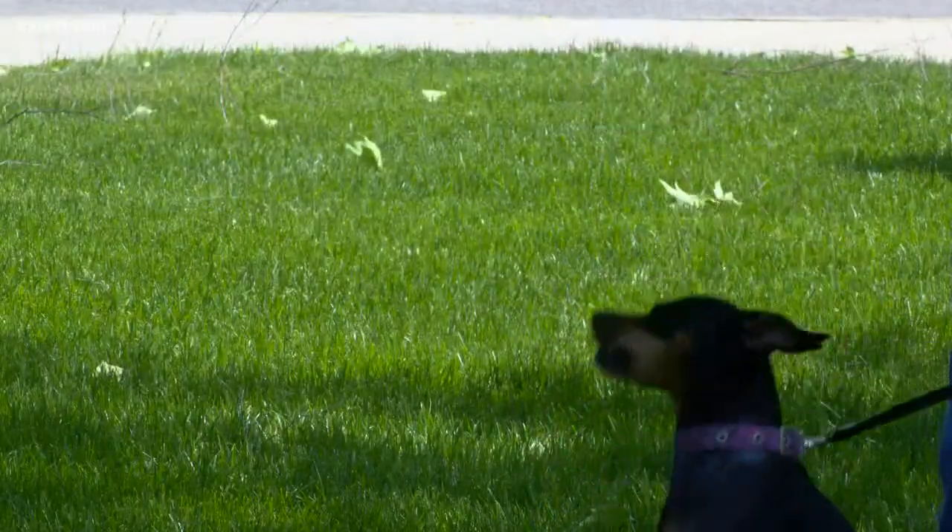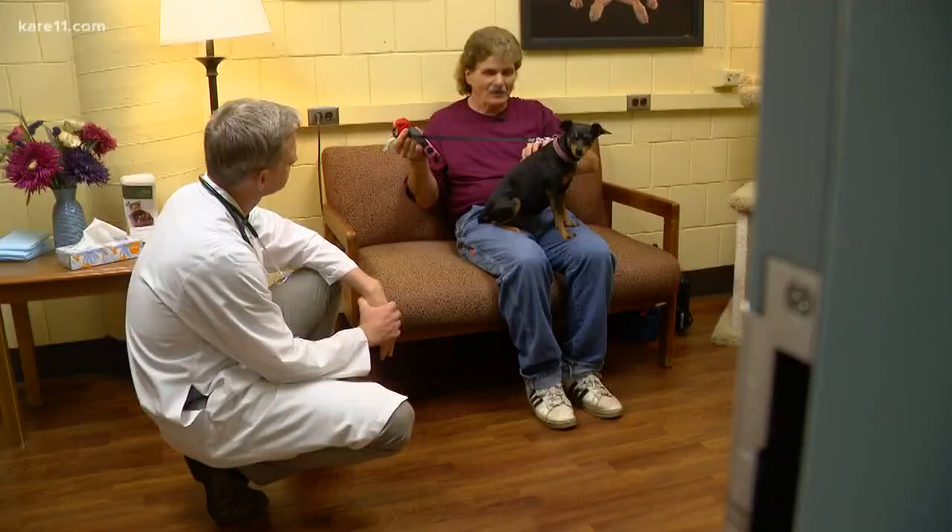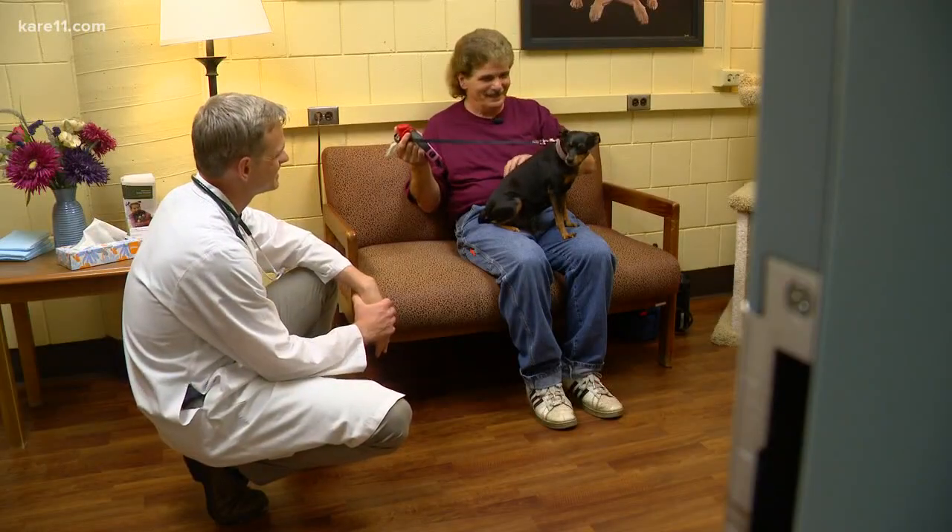These days, Maggie the Miniature Pinscher doesn't go anywhere half speed, even the vet. She wants to go for walks all the time. That's great. That's what I want to hear.